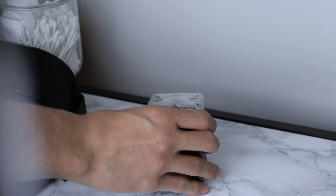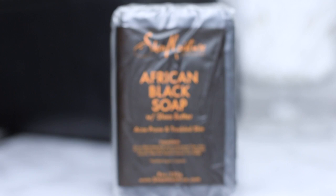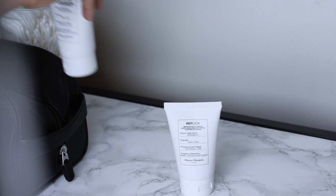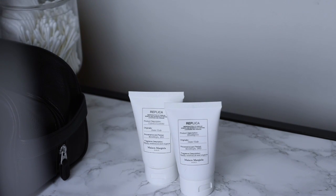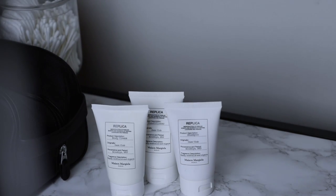African black soap — great moisturizing soap with shea butter. It's organic and great for acne-prone or troubled skin. Also check out these travel size Maison Margiela Replica shampoo, conditioner, and body cream. They were given to me by a friend and they smell amazing.